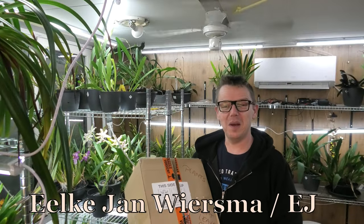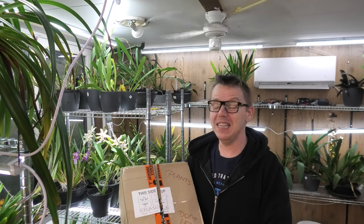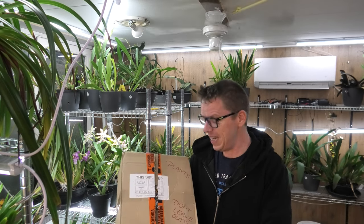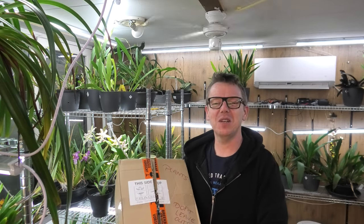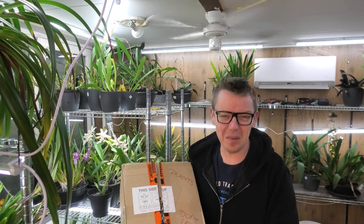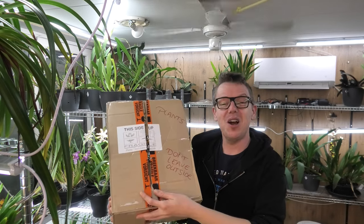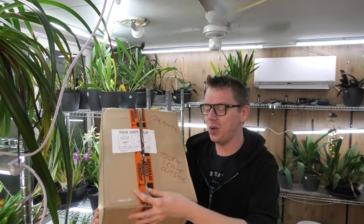Hello and welcome to the Orchid Saga. My name is Jilkjan Wiersma, also known as EJ. So today I have an unboxing video for you guys. I already did take the orchid out, so if you see the box is open, I'm filming this intro after the unboxing — it has to do with timing, but anyhow it doesn't matter. This is the actual box they came in, and these orchids are coming from Orchids4U.